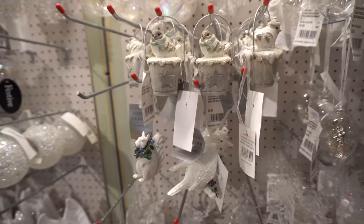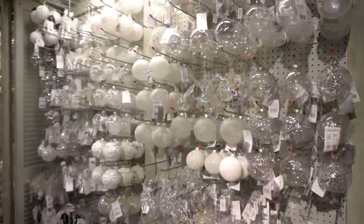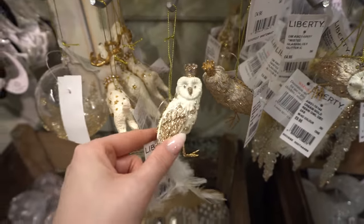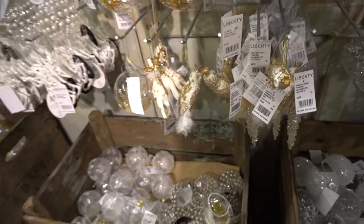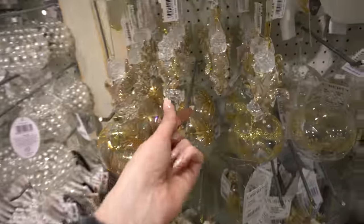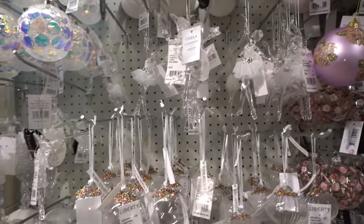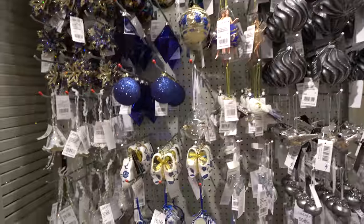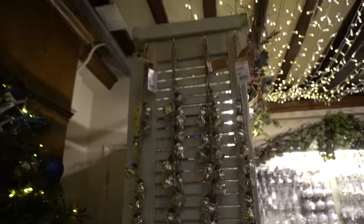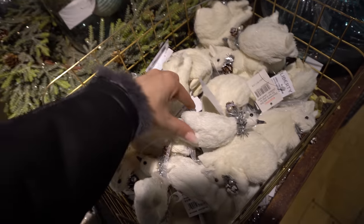Liberty is known for having really quirky things, so I'm going to keep my eyes peeled for some really cute, funny decorations - like this little owl. The decorations range anywhere from £5 to about £25, though that one is £3.99 which isn't too bad. Cute little ballerinas. Some clogs! Oh, look at this garland - that's absolutely stunning.